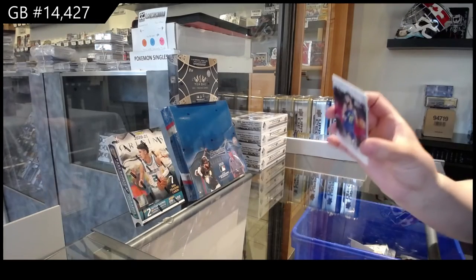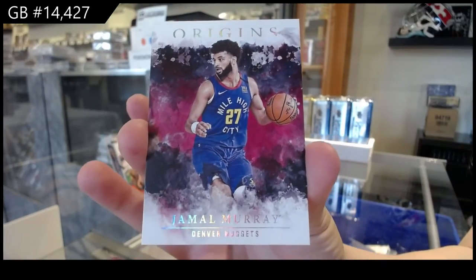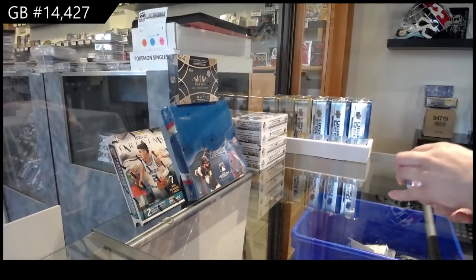And Jamal Murray for the Denver Nuggets. These are very pretty cards. I like Origins.